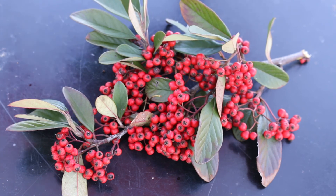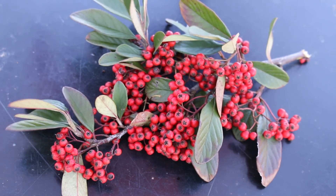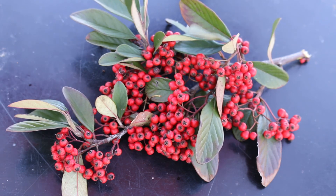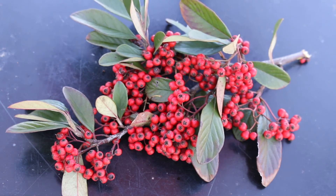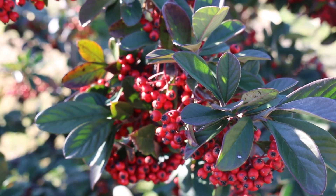It will grow in any well-drained soil, particularly in full sun. Full sun is where you'll see the best bloom and the best resulting fruit set. Spring clusters of small white flowers appear and then later become clusters of bright red berries, which you're seeing now in the video.